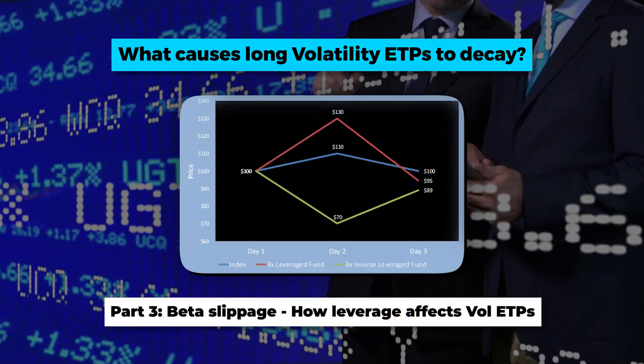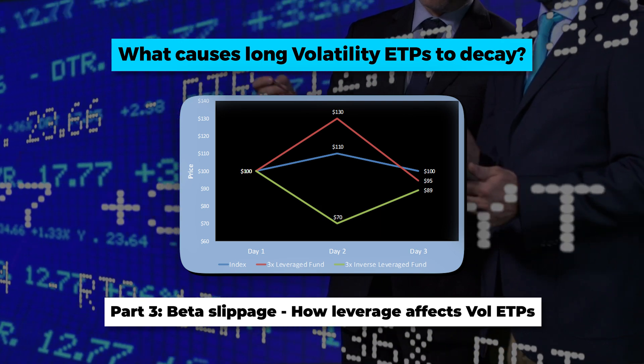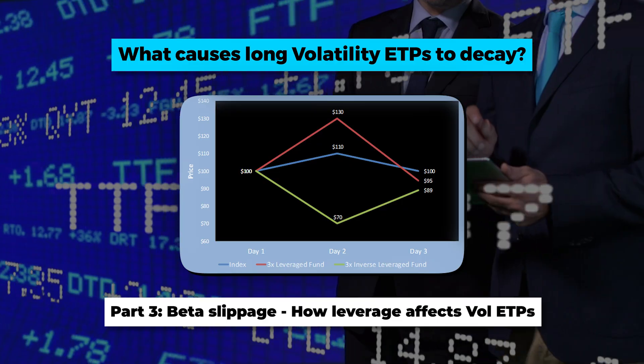In video three, we'll talk about what happens if the volatility product itself is using leverage, like UVXY — we'll tackle the concept of beta slippage. All volatility ETP trading at some point comes through those VXX futures expiration cycles, so check out that video because you definitely need to understand it. If you want to be an expert volatility trader, the secret lies in those VXX futures. See you next time.